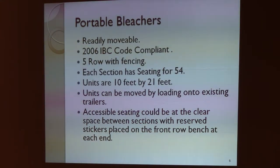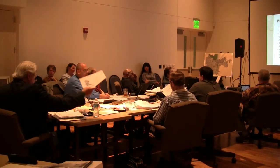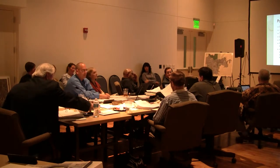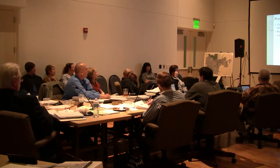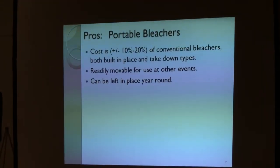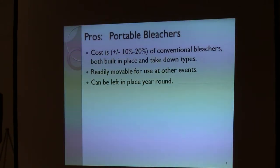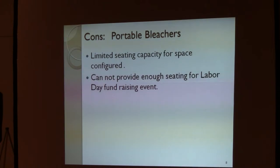Do you use the term conventional bleachers to mean built-in bleachers? Conventional bleachers are what I call the built-in-place. The cost of the portable bleachers is about 20% less. They are readily available and can be outside all year. The negative side is they're limited in seating. To take up the bleacher space area at the rodeo grounds, you'd get about 500 to 600 seats. And they would be at a low level.